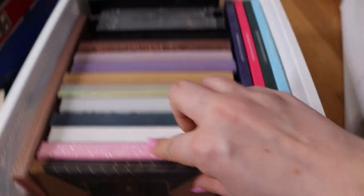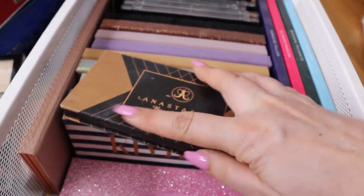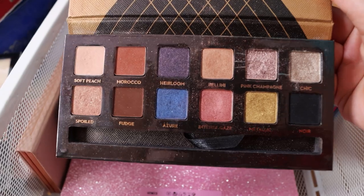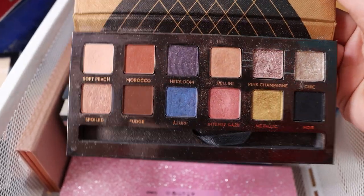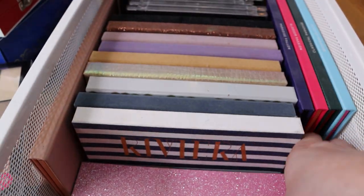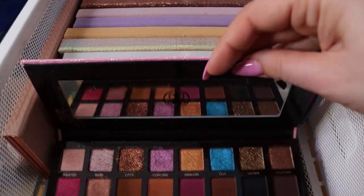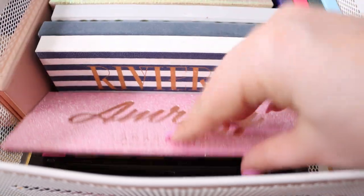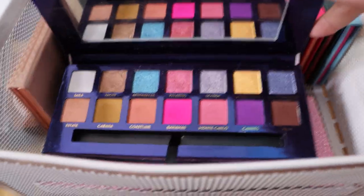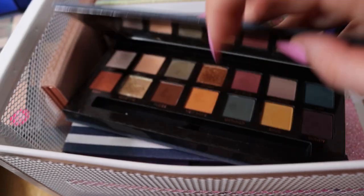Now let's go to my Anastasia collection. I got this palette from my mom as a birthday present a couple of years ago and I've been using it a lot. I haven't used it in over a year now - it's very loved and very used. This is my first Anastasia Beverly Hills palette and I'm going to keep it because it has nice memories. The newest one in this collection I still use - I love these shades, they are stunning. I don't like the glitter though. The Riviera palette is one of my favorite palettes from Anastasia.